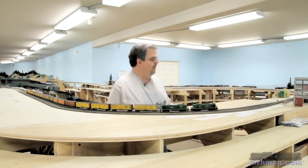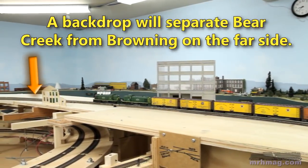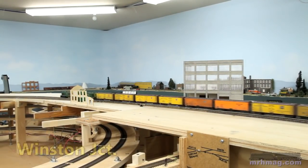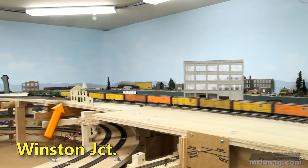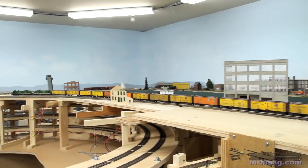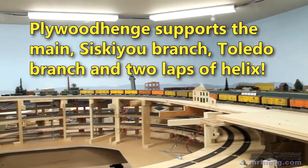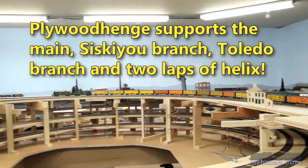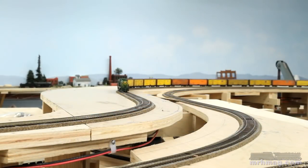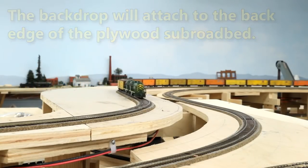The reefers are headed for the east end of the yard. Now our engines are going through Winston Junction. Winston Junction is where the Siskiyou branch line ties into the main. Sometimes I call this area of the layup the plywood hinge.